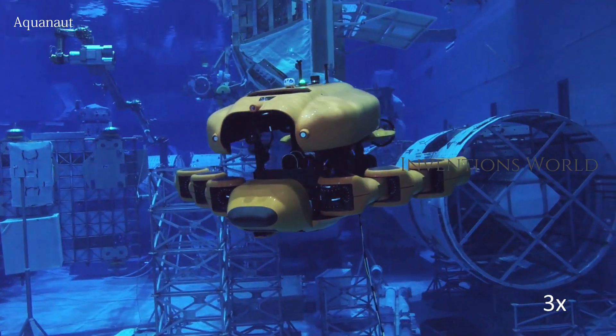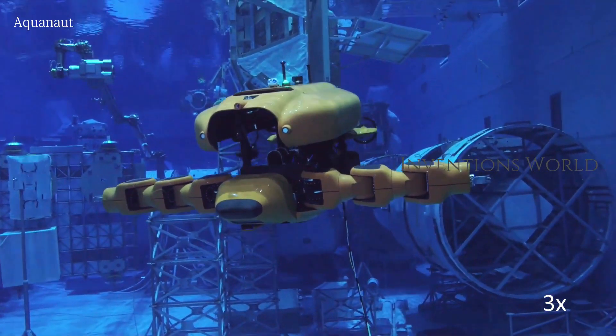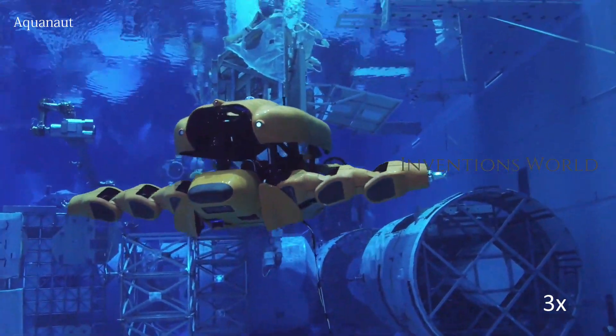Turn a valve, use a subsea tool, scan structures — Aquanaut can accomplish these advanced subsea operations with just a few mouse clicks.